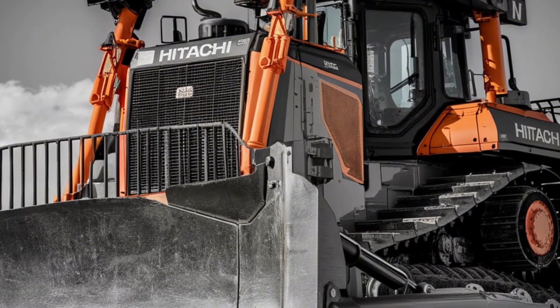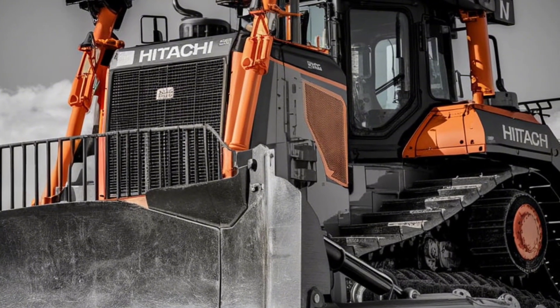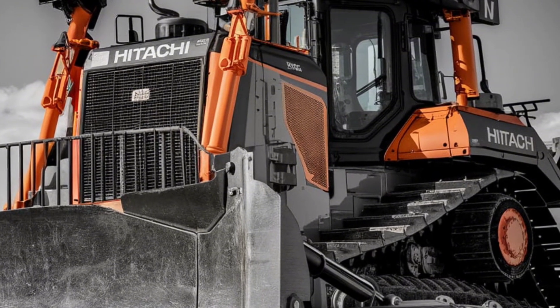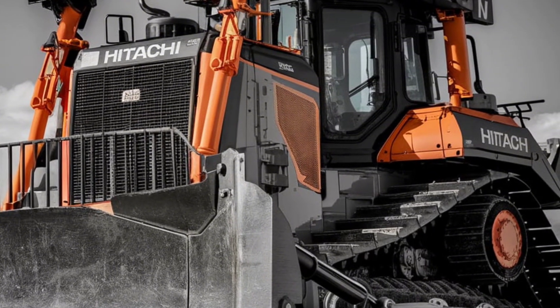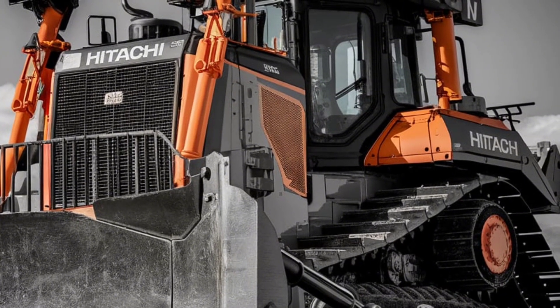Step into the operator's seat and you'll immediately notice the DX45M's sophisticated control system. Equipped with a 10-inch high-definition touchscreen, operators have complete command of every function at their fingertips. The interface is intuitive, offering customizable settings that adapt to your workflow.